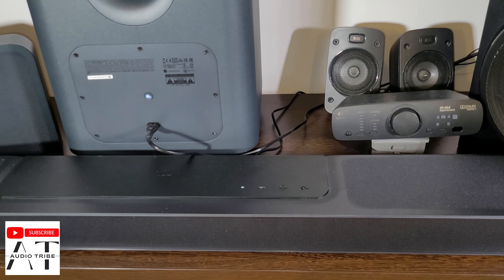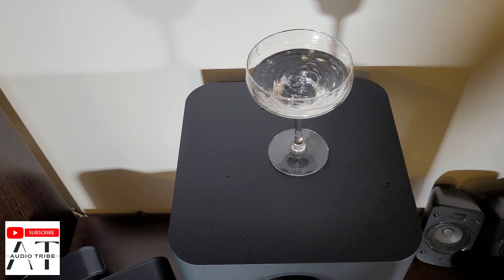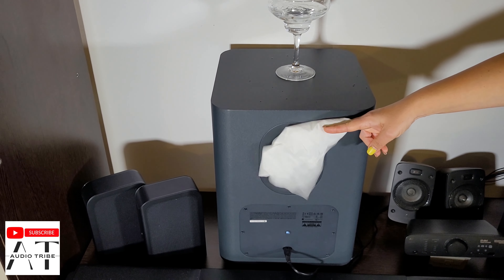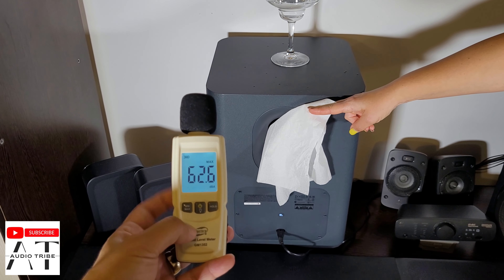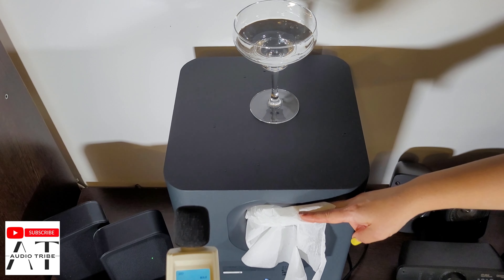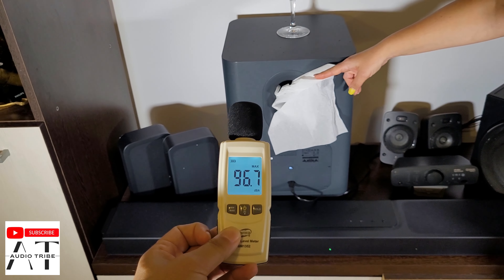This is at maximum level. The glass is shaking very much.